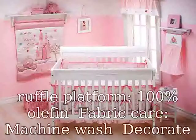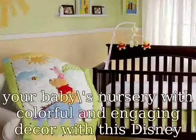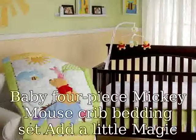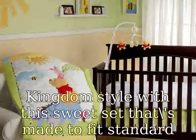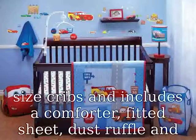Fitted Sheet: 55% Cotton, 45% Polyester. Dust Ruffle drop: 55% Cotton, 45% Polyester. Dust Ruffle platform: 100% Polyester. Fabric care: Machine wash.